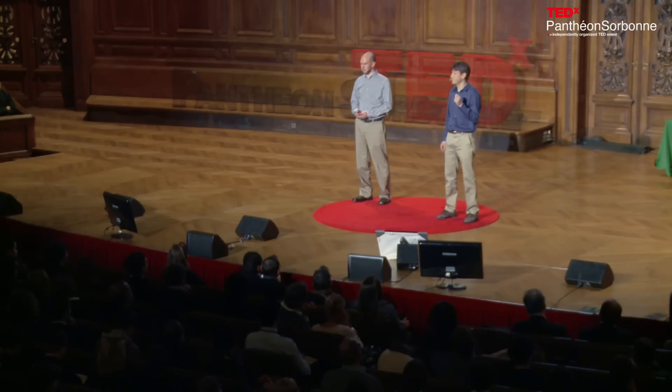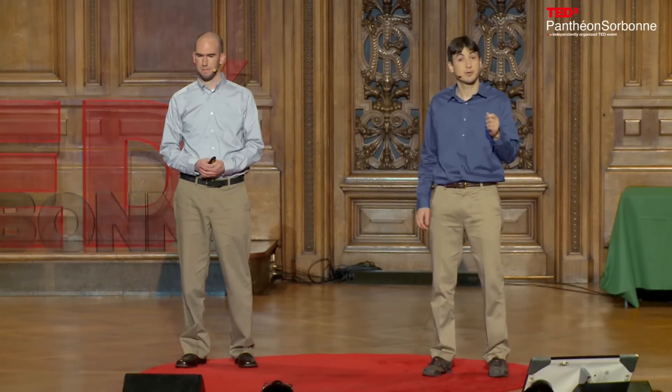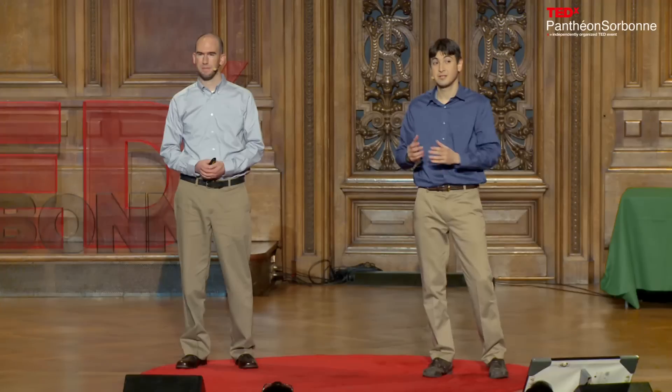Let's take as an example a critical scientific problem: understanding protein shapes. Proteins are molecules that carry out many different functions that are fundamental to life, and how a protein does its job is entirely determined by its shape. Just as a key needs to be just the perfect shape to open a lock, the shape of a protein determines exactly how it works.